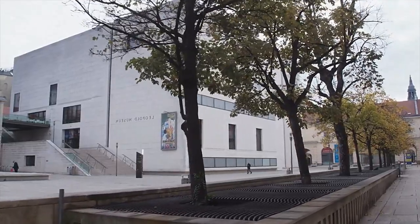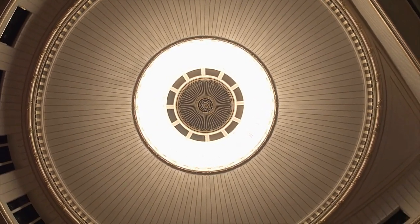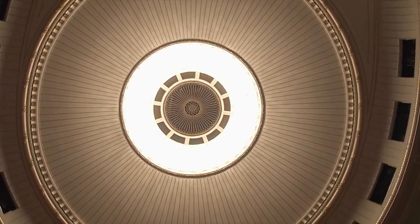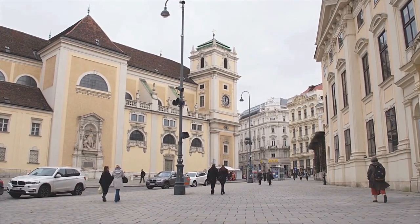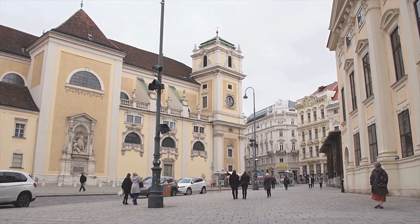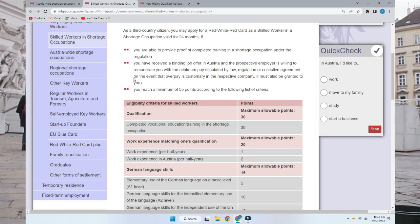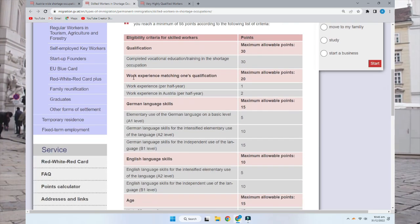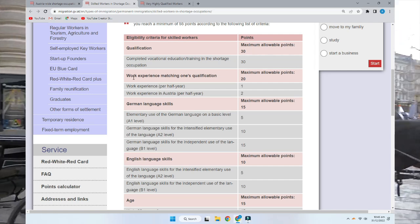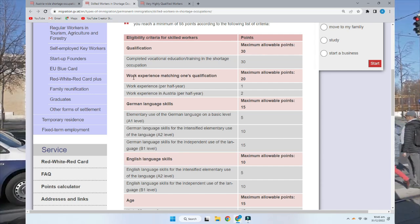Overall in this point-based system you have to score 70 out of 100. A link will be in the description so you can calculate your own profile score. For those who don't reach that level of education, there is another option — the skilled workers category, where you need to score 55 points out of 90. I have opened the eligibility criteria for skilled workers on screen. If you have done vocational training or a professional course for any occupation — for example, chef or waiter — you get 30 points.